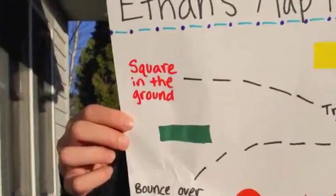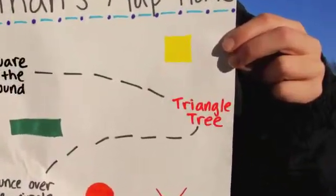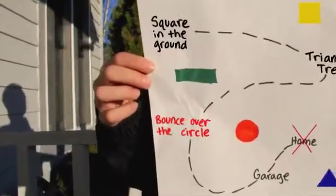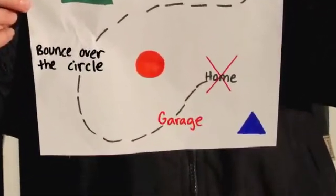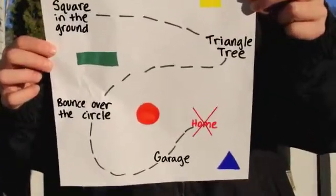First, we'll need to find the square in the ground. Then, we need to pass the triangle tree. Next, we'll bounce over the circle. Then, we'll find the garage. And that's how we'll get home.